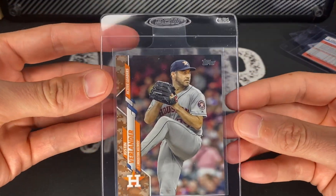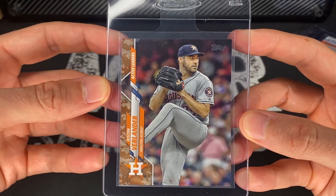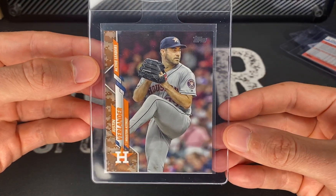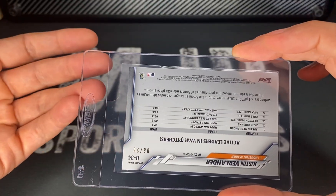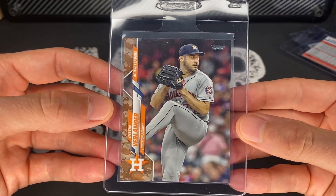Next up, Justin Verlander Memorial Day Camo 2020. This one's got two soft corners, so I'm expecting around an eight. Even if these come back as eights or nines, because they're numbered so low, they're still going to hold their value — and I think that's really cool.